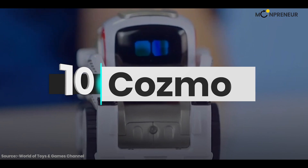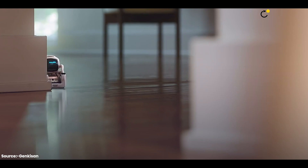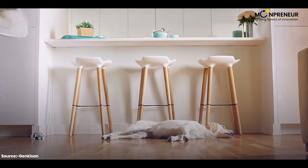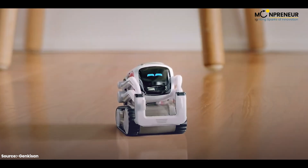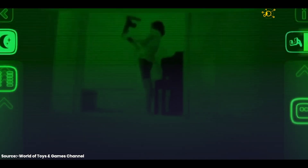Number 10 on our list is Cosmo, a miniature robot that can mimic human emotion and has a companion app for better interactions. It uses its camera to view faces and has an explorer mode to move around.